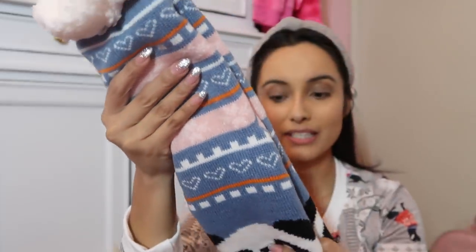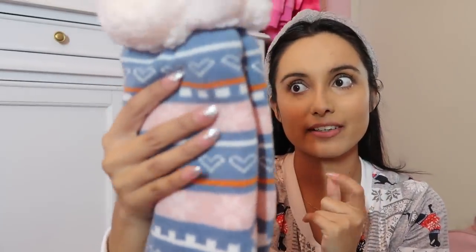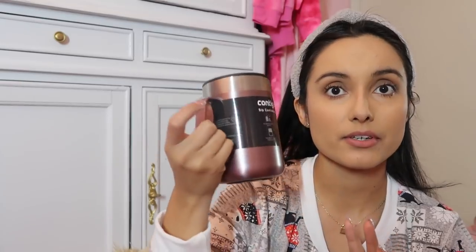I also got these really cute slipper socks — I've actually been eyeing some. They have little grippers at the bottom and they're little pandas. My mom got these for me and I absolutely love them. I love fuzzy socks and I'm actually wearing some fuzzy ones in my boots right now. They just keep your feet so nice and warm.